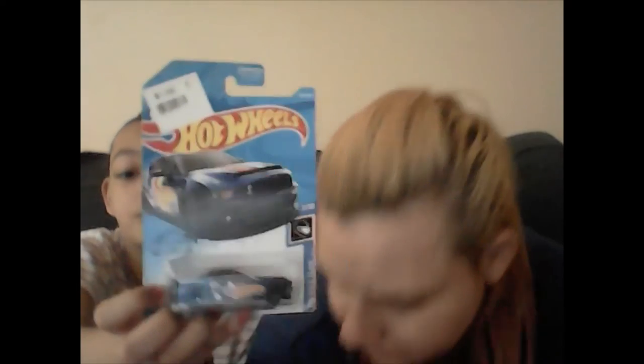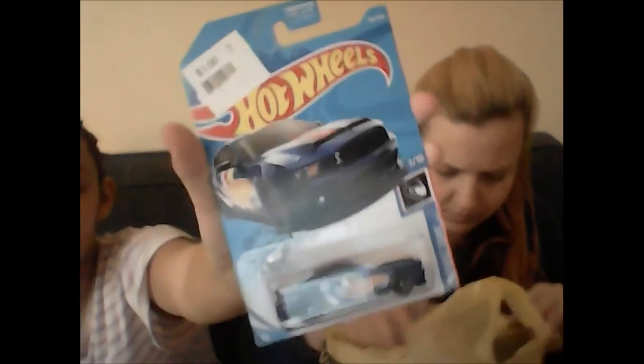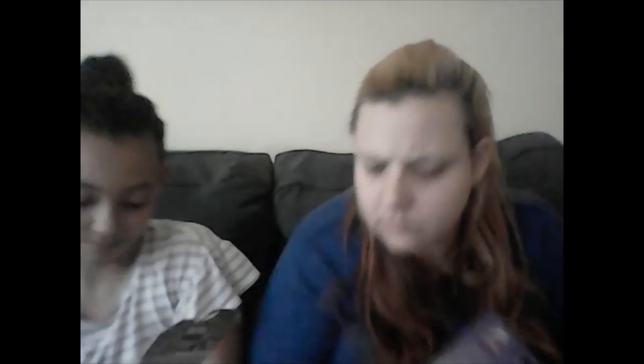We got Hot Wheels for both of them. This one's for Maya and this one's for Anthony. They're a dollar each — Maya's has a blue hot wheel and Anthony's is a brownish red with the number 93.